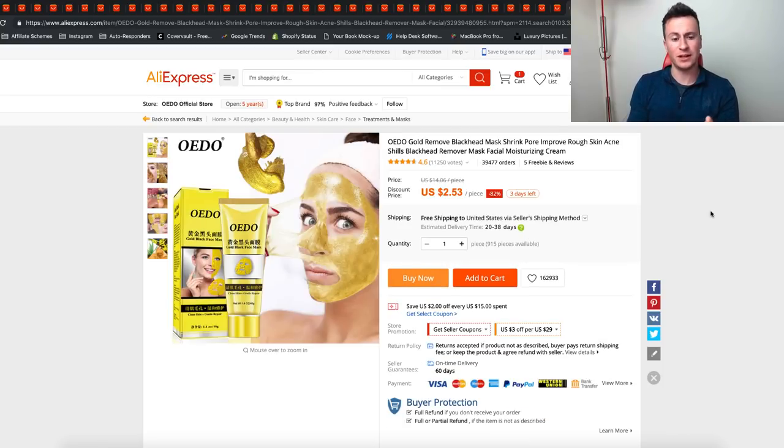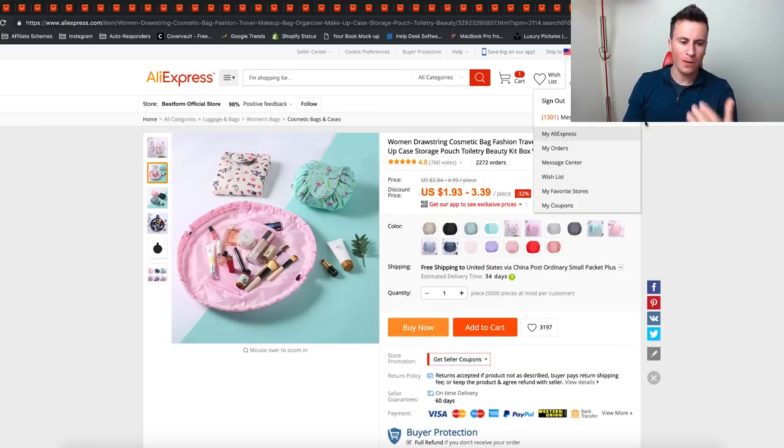The next product is this face mask. Everybody's seen the charcoal face masks but I've never seen a gold one, so it's the kind of thing that will get people's attention because it's something they haven't seen before. Products that people haven't seen before are always the products that do well on Facebook.